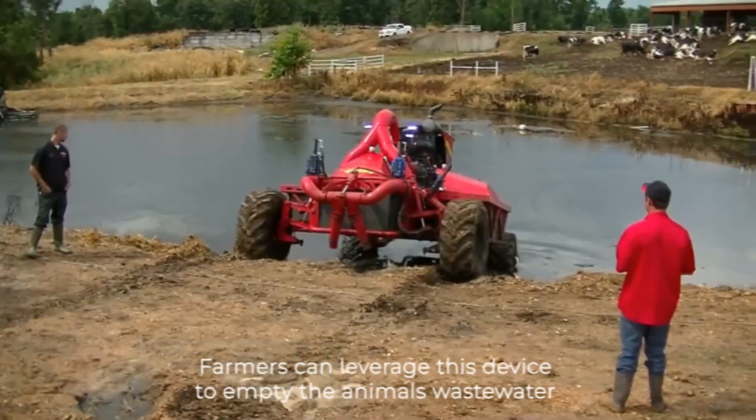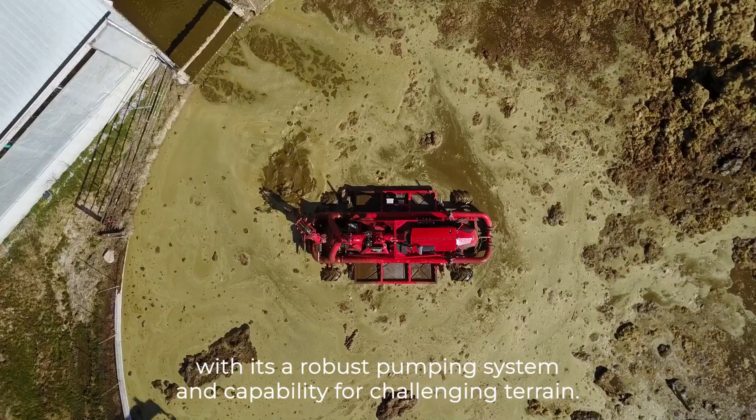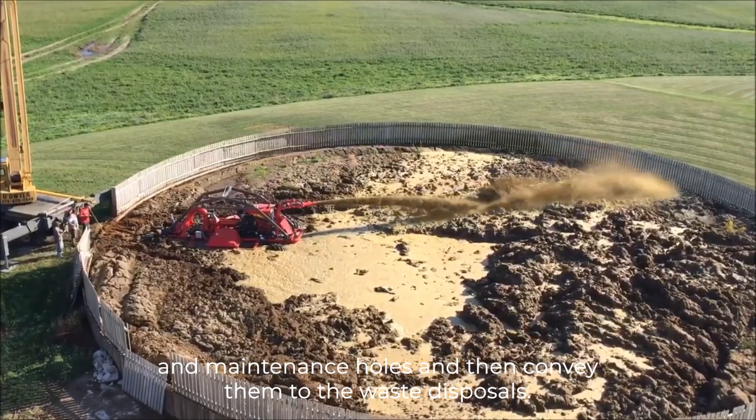Farmers can leverage this device to empty their animals' waste water. With its robust pumping system and capability for challenging terrain, it has the ability to gather waste water and sludge from storage tanks and maintenance holes and then convey them to waste disposals.